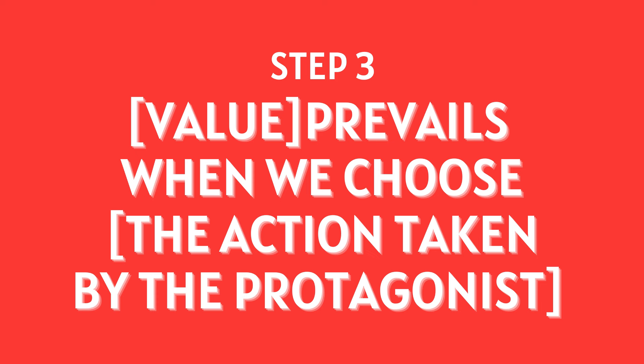Now that we have those decided, we can look at step three of your controlling idea, which is simply filling in the blanks: 'The value prevails when we choose the action taken by the protagonist.' I get it — that's a little abstract, so how does this actually work when we're looking at our story? Let's look at some examples.